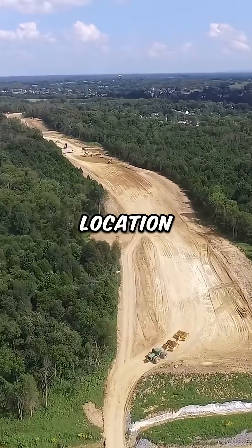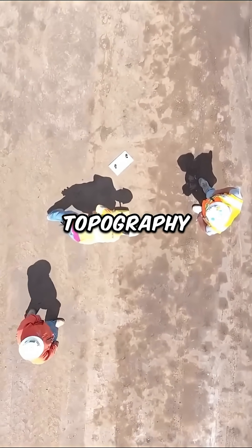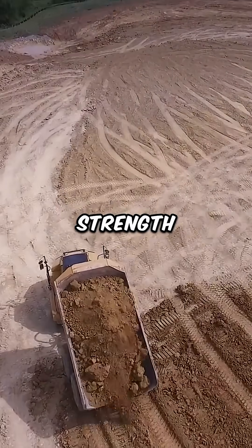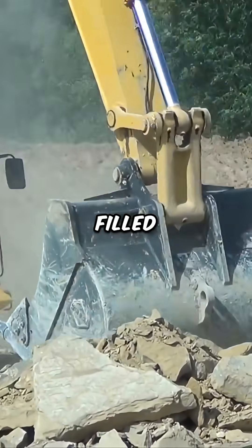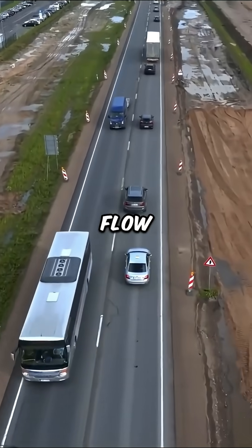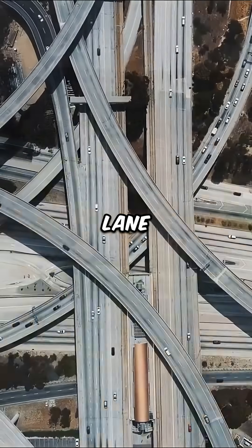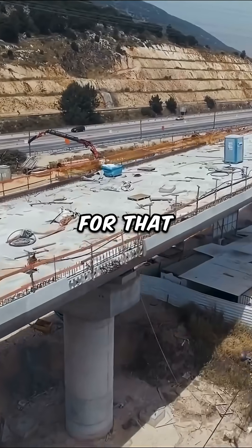Once the roadway location is chosen, engineers first study the topography to understand soil strength, drainage, and how much material must be cut or filled before construction begins. Designers also consider traffic flow, environmental impact, lane requirements, and pavement thickness to determine the best layout for that site.